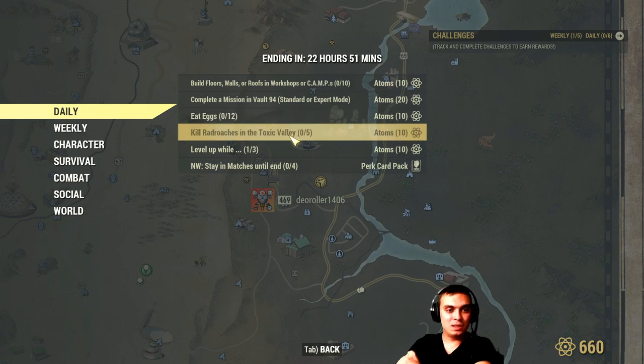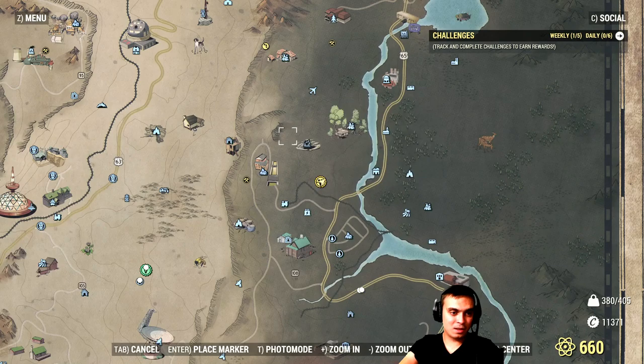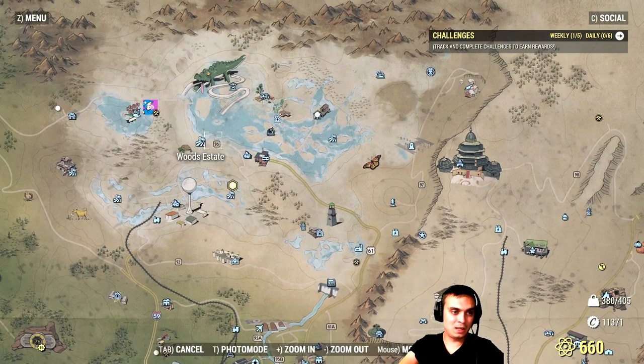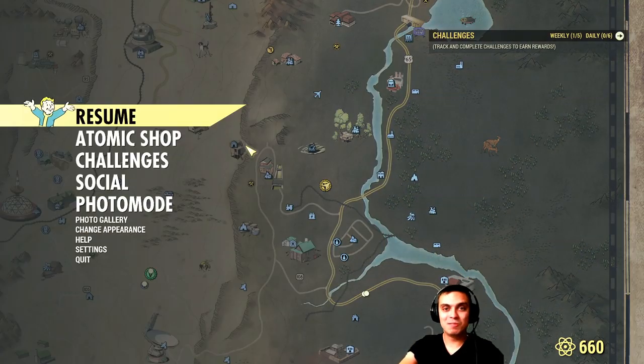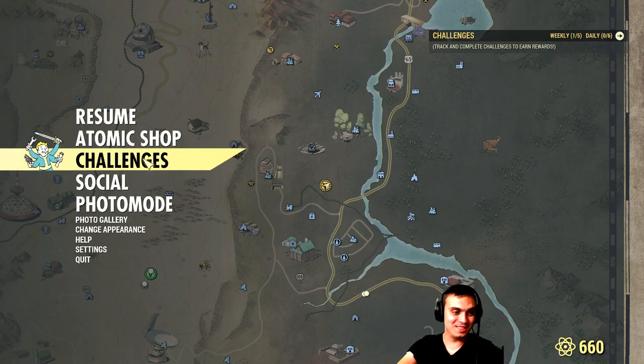Kill rad roaches in the Toxic Valley. So you'll be traveling in that area and when you see a cockroach, make sure to give it a headshot. You need five cockroaches to get the atoms.